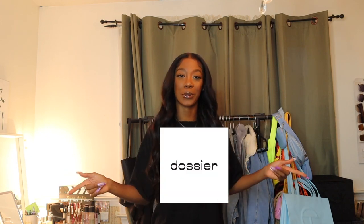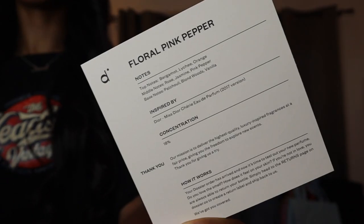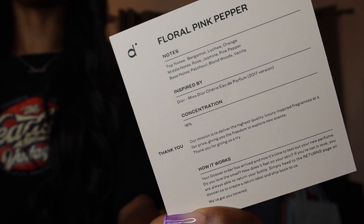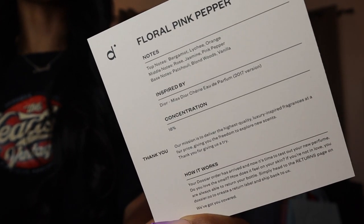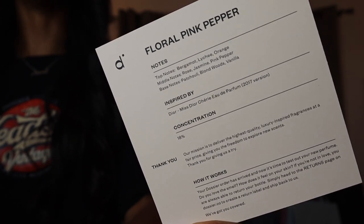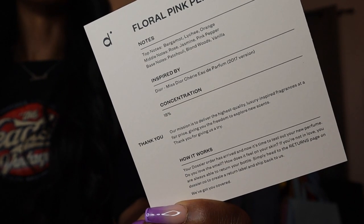Before we get started, I would love to thank Dossier for partnering with me again on another video. Super excited because these scents are really nice. I got two new scents — my Dossier collection is growing. First up, we have Floral Pink Pepper: top notes bergamot, lychee, and orange; middle notes rose, jasmine, and pink pepper; base notes patchouli, blonde woods, and vanilla — inspired by Miss Dior Chérie Eau de Parfum.